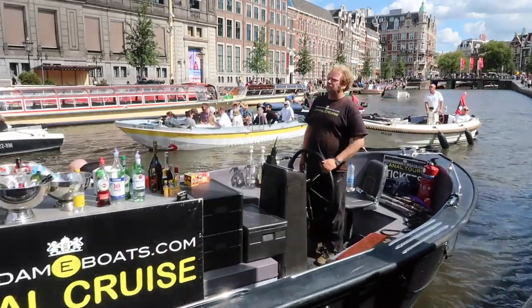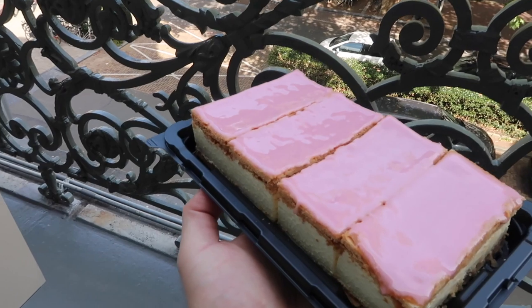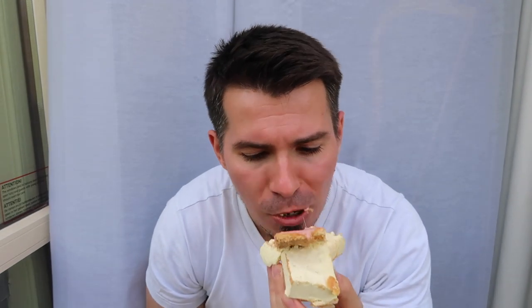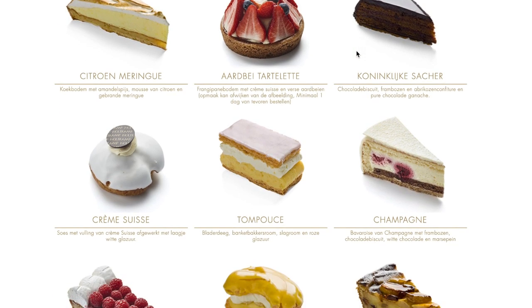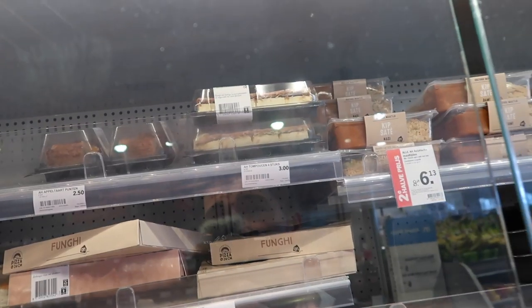The last iconic Dutch dessert is the tompouce. The tompouce is the local variety of mille-feuille, with two layers of puff pastry and pink icing on top. It's a devil to eat — either by hand or with cutlery — without making an absolute mess. The best place to try the tompouce is at Patisserie Holtkamp. Just don't go on Sunday, as apparently all bakers in Amsterdam have a well-deserved rest, and the only tompouce you can get is from the supermarket.